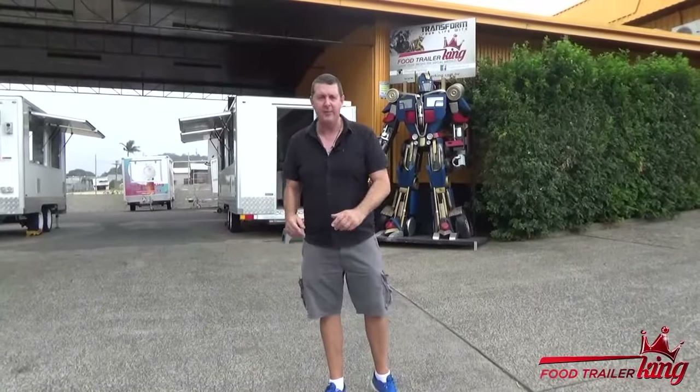Hey there, Matt here. Welcome to Food Trailer King — obviously the Food Trailer King website. By accident, we became the Food Trailer King. We started naming ourselves the Food Trailer King, became the Food Trailer King.